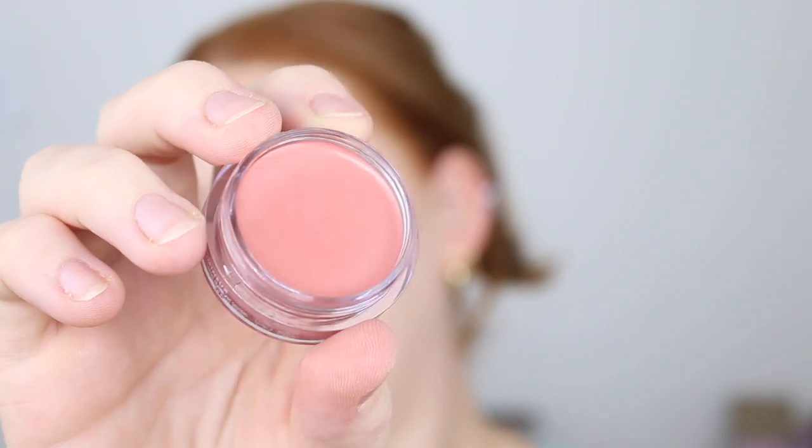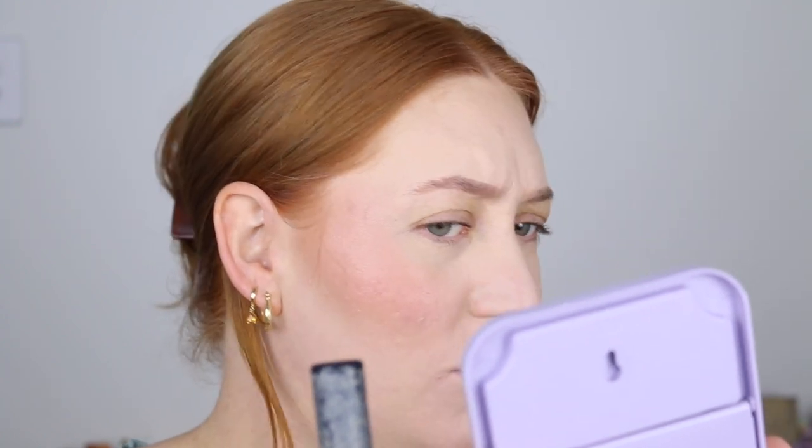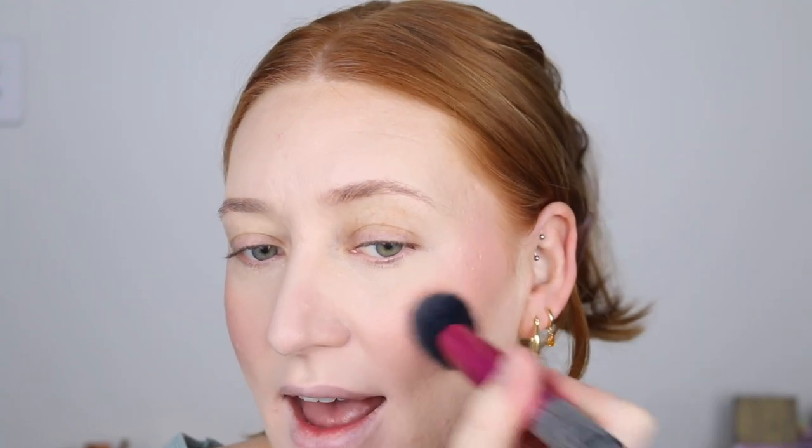The next new product is by e.l.f. — their Luminous Putty Blush. I love the original putty blush formula, so I was really excited to see that we finally got the luminous version. It says they are lightweight, buildable putty to powder blush that gives a splash of shimmer. I'm going to use my Real Techniques Sculpting Brush to apply this. It's nicely pigmented and I am loving this shade. It's definitely giving a beautiful glow as well — it's very luminous. It doesn't look metallic shimmery, it just looks real dewy. I am absolutely loving that — a winner so far. It's beautifully pigmented, easy to blend, and that glow is just stunning.